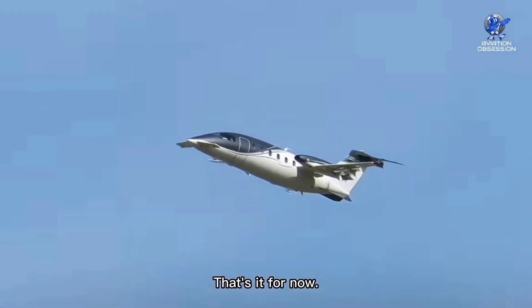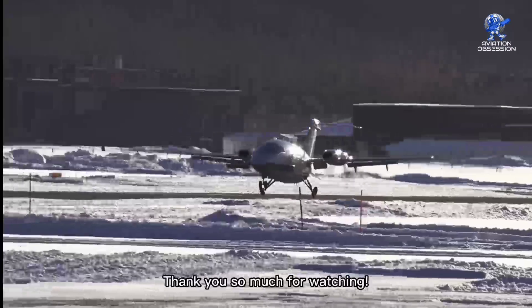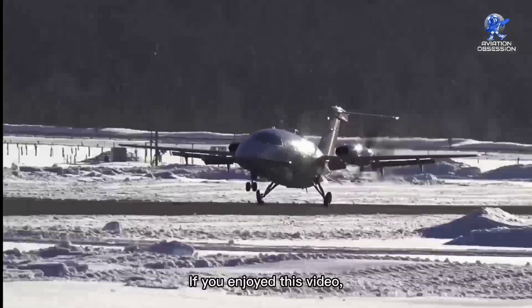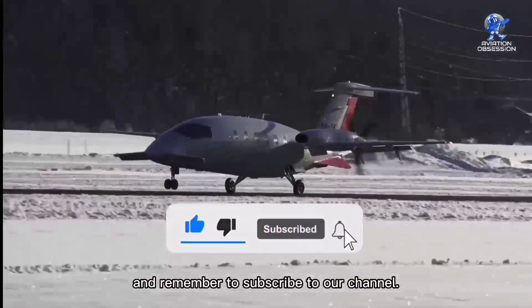That's it for now. What do you think about this aircraft? Let us know in the comments section below. Thank you so much for watching. If you enjoyed this video, please press the like button and remember to subscribe to our channel.